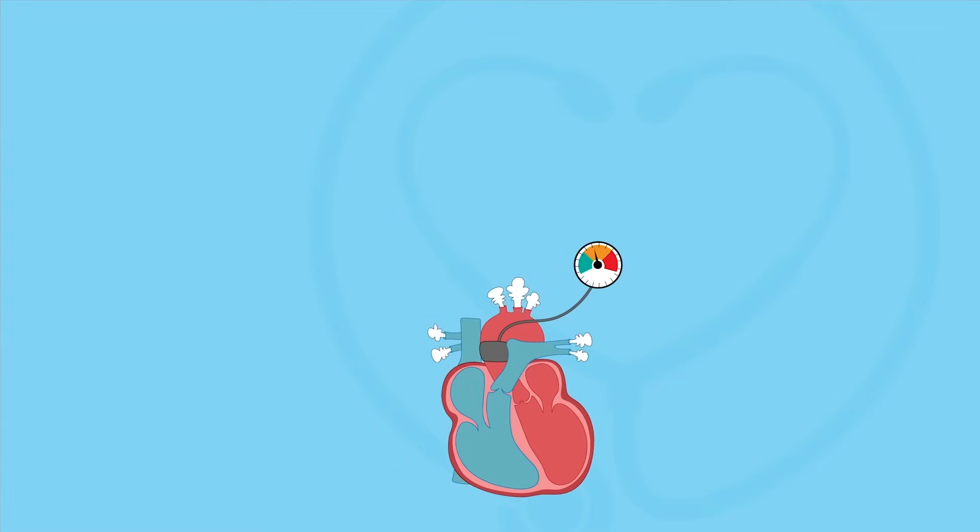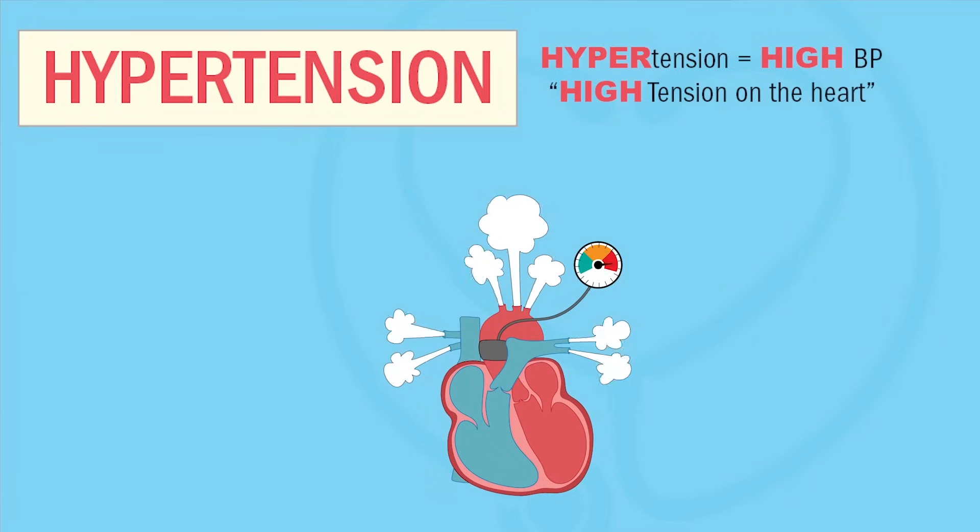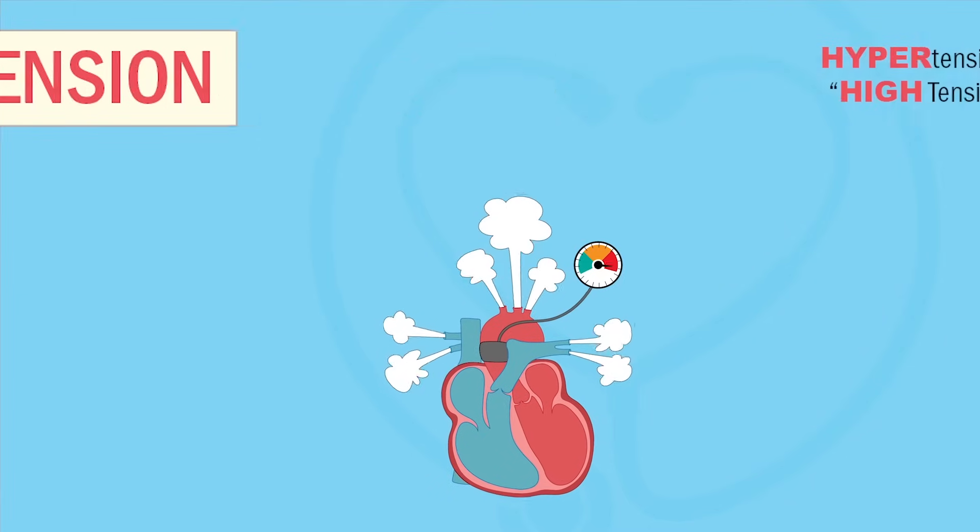What is Don's main priority right now? And what must you, the nurse, prioritize in his plan of care? Today we're wrapping up hypertension, which is high blood pressure. So just think high tension on the arteries and vital organs.